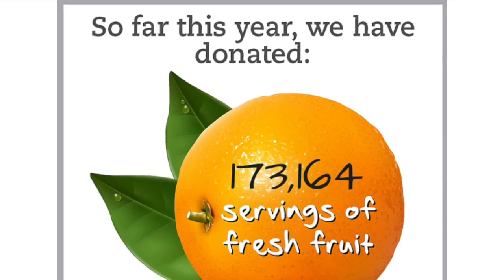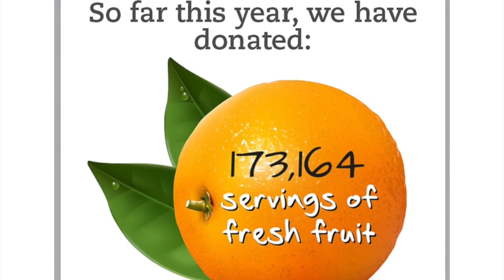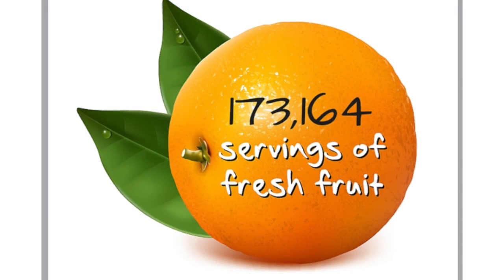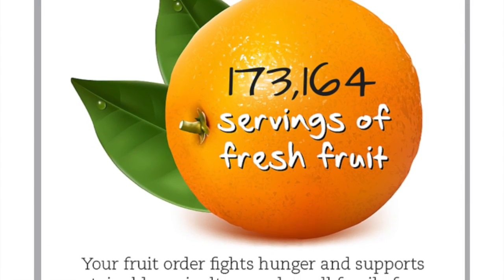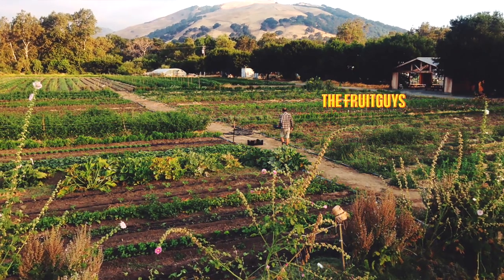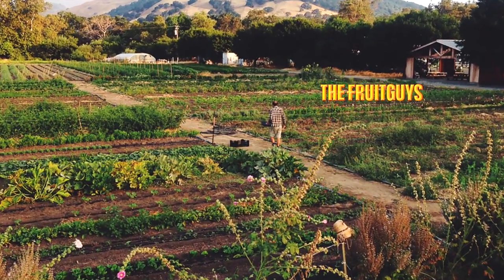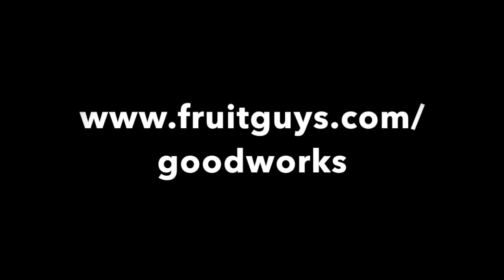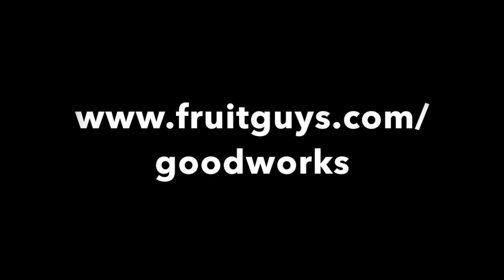On that note, I'm signing off — thank you for tuning in and thank you for your business. Over the last seven weeks, starting January 1st of 2016, it's allowed us to donate over 173,000 servings of fresh fruit to hungry communities. Until next time, fruitful wishes and be well. Interested in our good works programs and how to get involved? Visit us at fruitguys.com/goodworks.